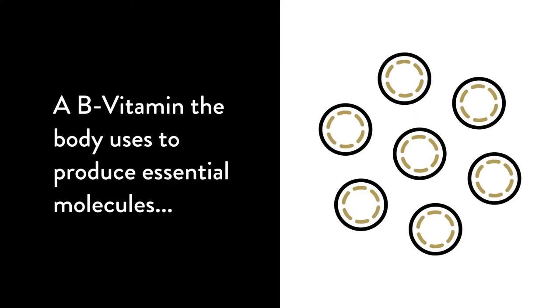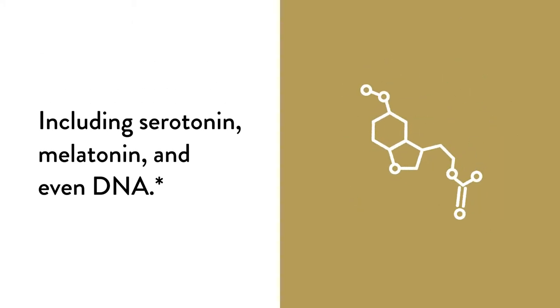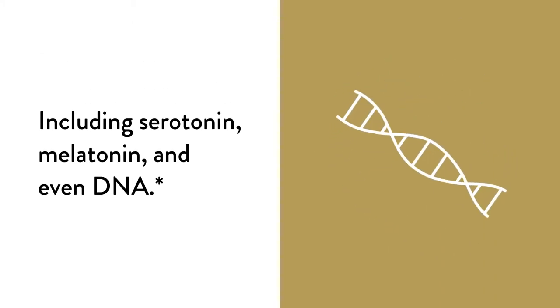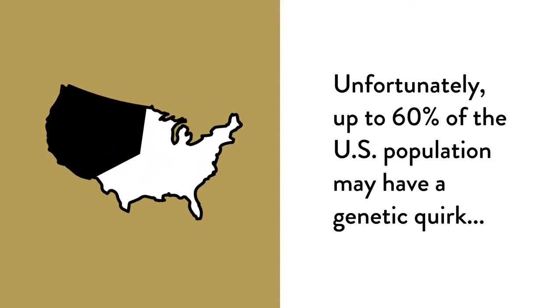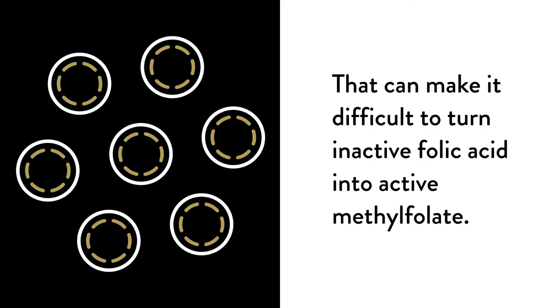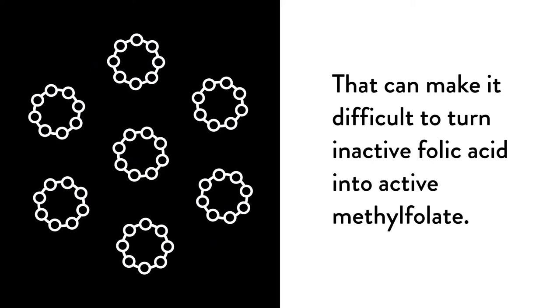This is the story of folic acid, a B vitamin the body uses to produce essential molecules including serotonin, melatonin, and even DNA. Unfortunately, up to 60% of the U.S. population may have a genetic quirk that can make it difficult for them to turn inactive folic acid into active methylfolate.